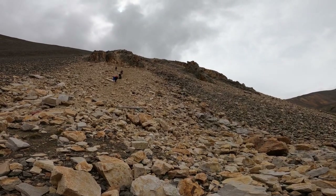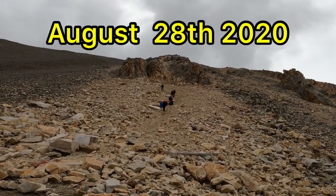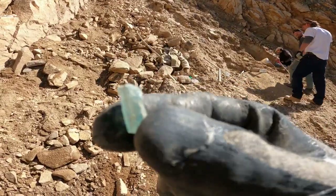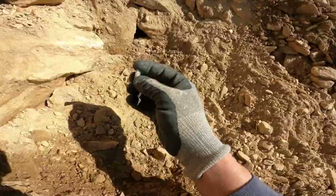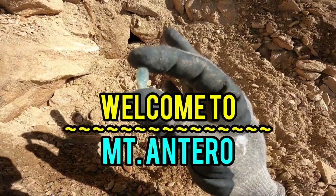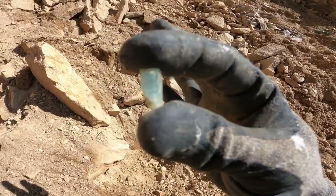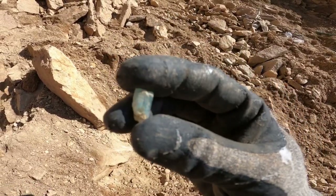We must always push the limits because if we never fail we will never succeed. Welcome back to another adventure, miners, prospectors, and all you rock hounders. If you're new to my channel, welcome — I hope you like what you see today and you decide to subscribe.